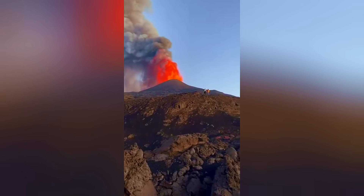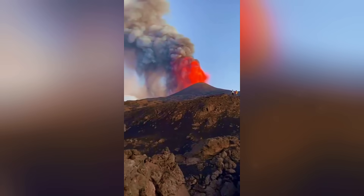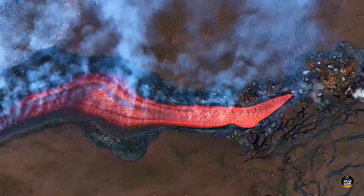But this giant doesn't live on beauty alone. Its power also inspires respect and continuous attention from authorities. Historically, Etna has exhibited activity cycles that vary from moderate explosions to intense and dangerous events.